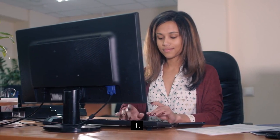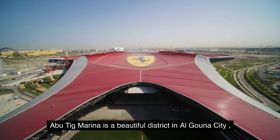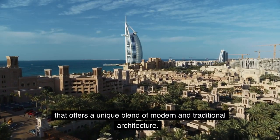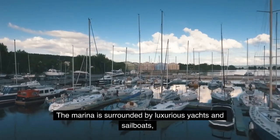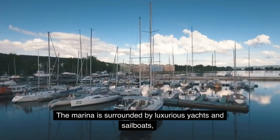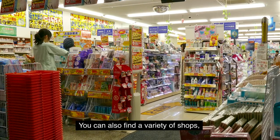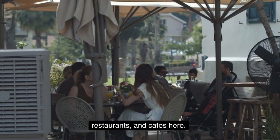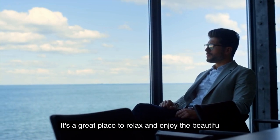1. Abu Tig Marina. Abu Tig Marina is a beautiful district in Algauna City that offers a unique blend of modern and traditional architecture. The marina is surrounded by luxurious yachts and sailboats, giving it a very upscale vibe. You can also find a variety of shops, restaurants, and cafes here. It's a great place to relax and enjoy the beautiful views.